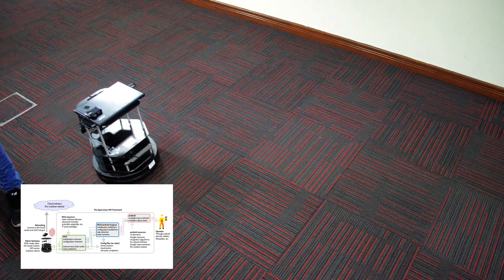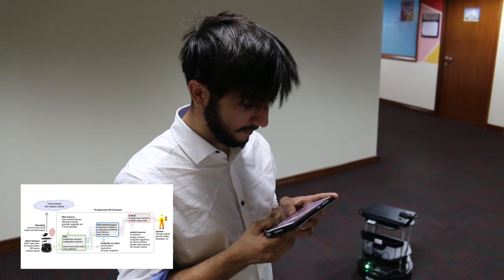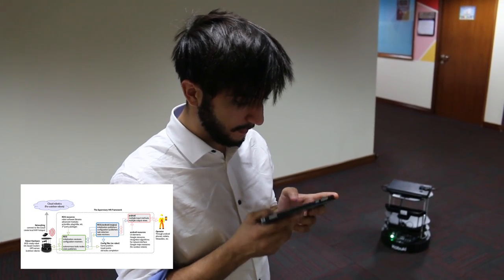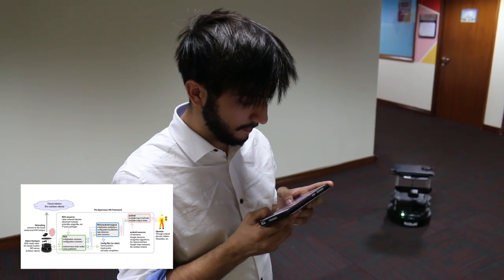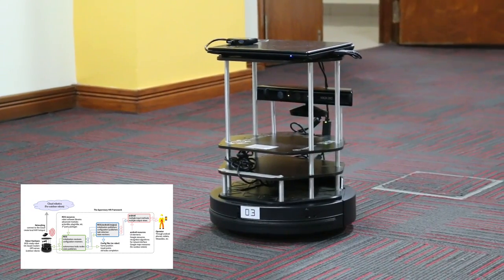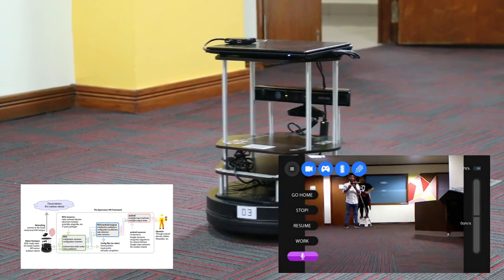Also, the framework allows the user to return the robot back to home position by just telling it to go home. At the same time, the robot status is captured directly by the robot and viewed in real-time in various views in Android, which shows data such as robot speed, position, power level, and live feed.